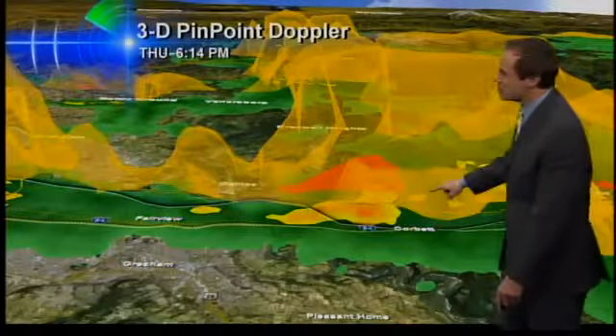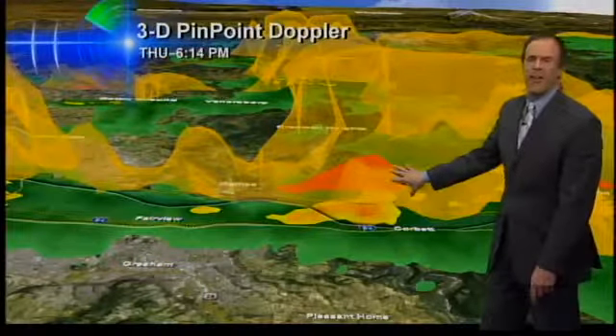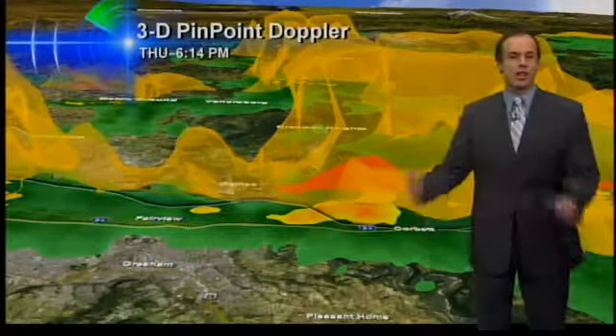Here's another one of these cells that was in Vancouver — now it is mainly over Camas. And here's another one of the showers in Washougal, moving into the gorge. So these are the last of the showers, and boy, they are some good ones tonight.